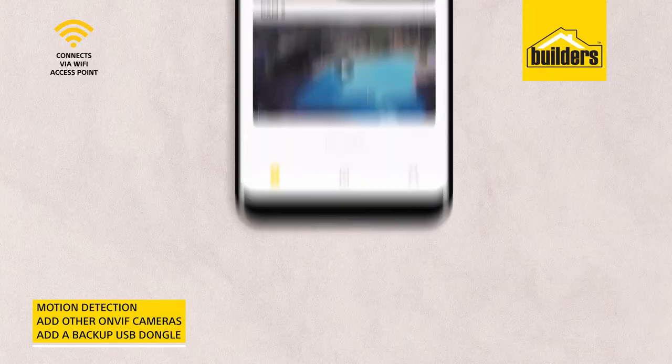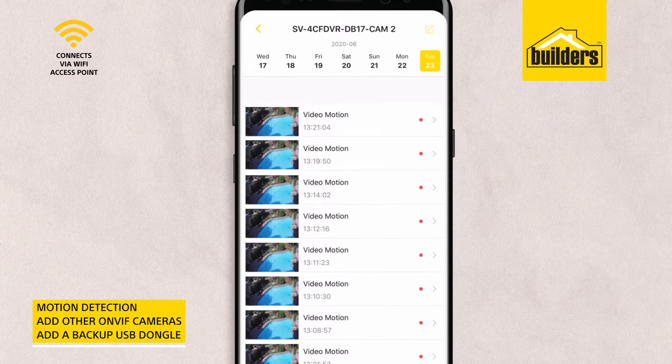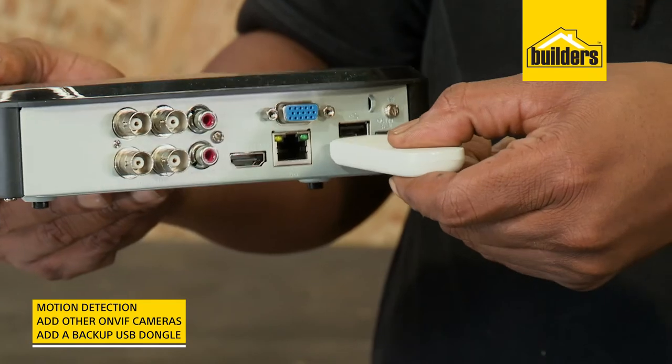Some other great features include motion detection. This will send you a notification video clip showing you the movement at the exact time of the detection. There's also the ability to add on other on-vive cameras, and the ability to add a backup USB Wi-Fi dongle.